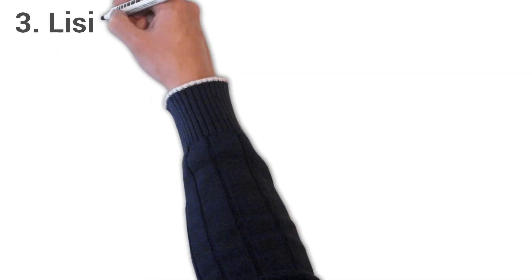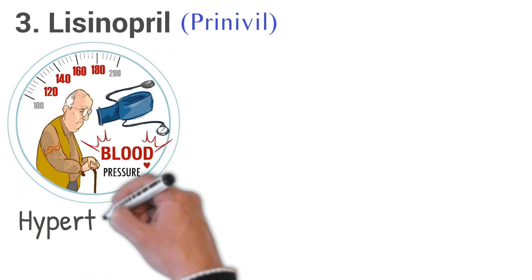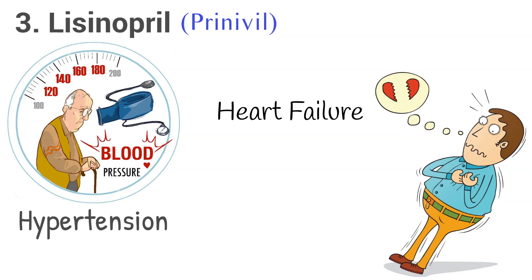3. Lisinopril, brand name Prinivil. Lisinopril is used to treat high blood pressure, hypertension, or congestive heart failure. It is also used to improve survival after a heart attack.